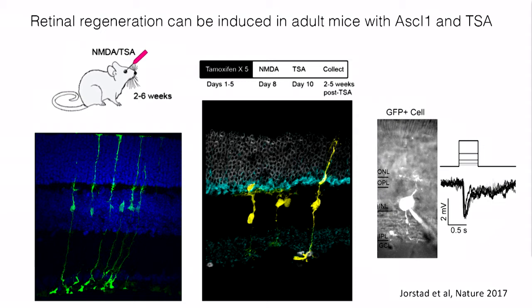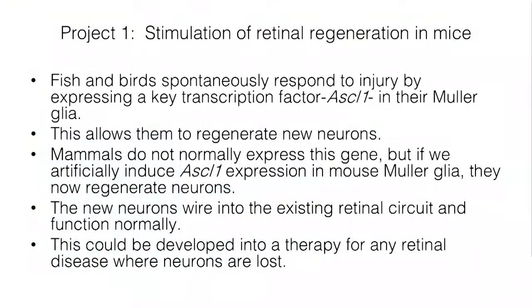This one transcription factor is able to actually reprogram the Mueller glia of mice into functional neurons. We could even patch onto these neurons and see light responses. So neurons in mammalian retina, for the first time, can regenerate and form functional connections and integrate with the circuit. Fish and birds spontaneously regenerate, but in mice, if we add back this key transcription factor ASCL1, we can get Mueller glial cells to respond just like the fish do, regenerate new neurons, wire into the retinal circuit, and function normally.